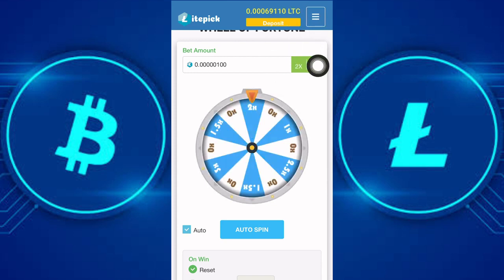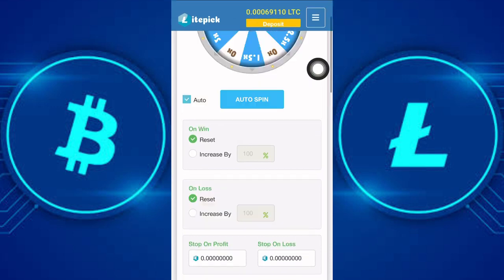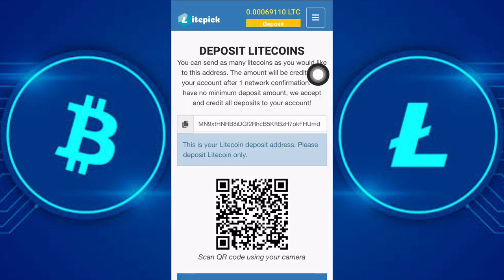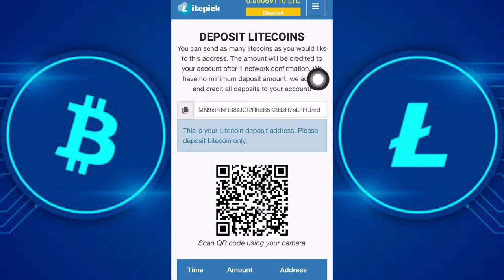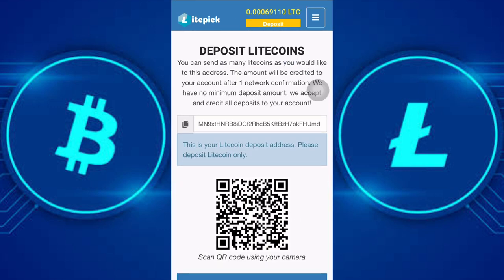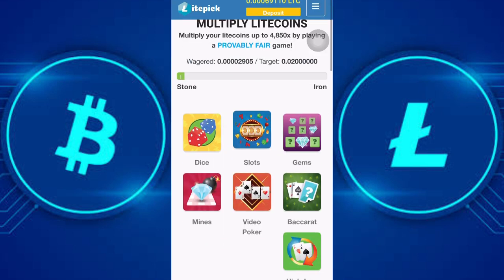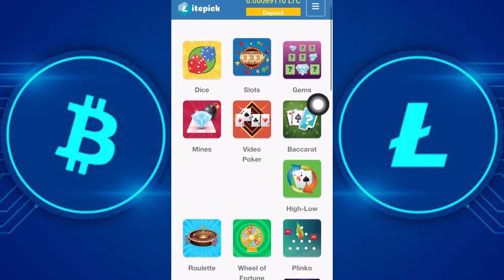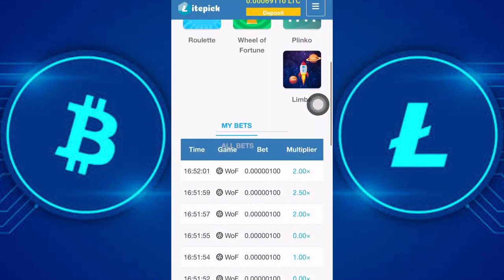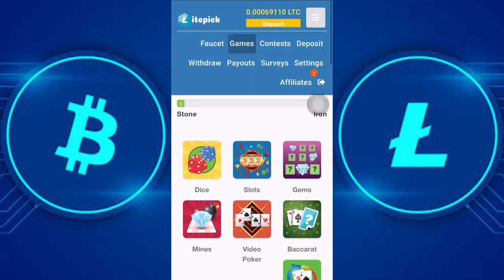To make a deposit and continue playing, click on deposit, then copy out the Litecoin address given to you, head to your wallet, and send the payment. Once deposited, you will see the Litecoin in your account. To withdraw, follow the same steps — click on withdraw, then choose the game you want to play. People are actually making money off this method. Get the sign-up link in this video's description box.